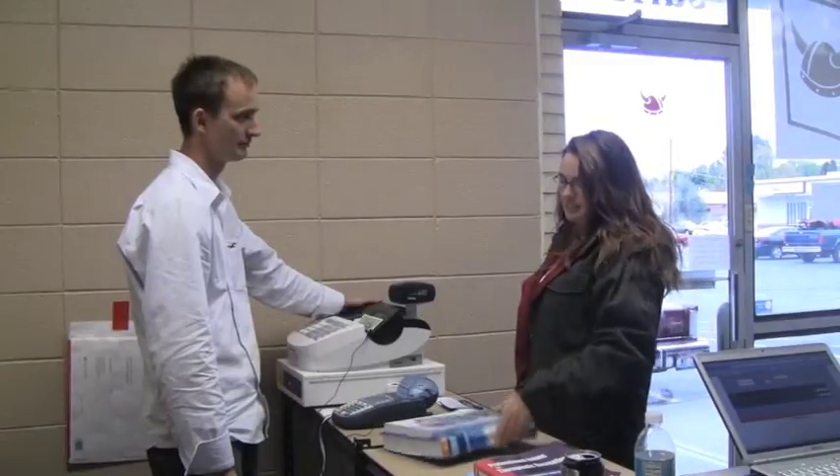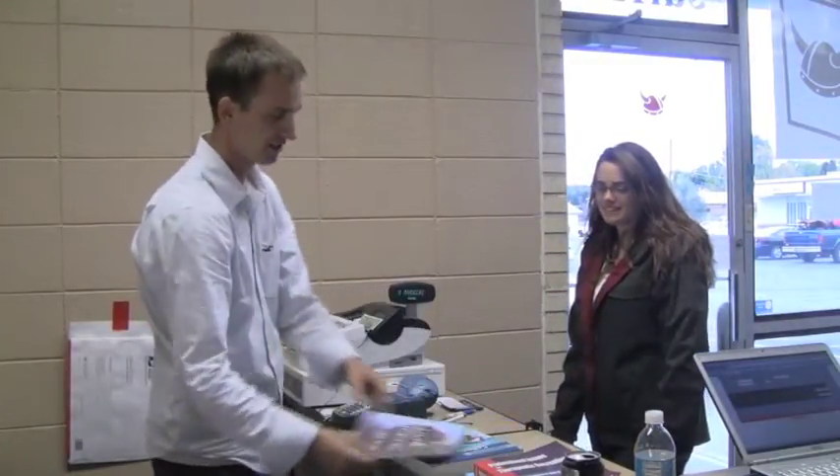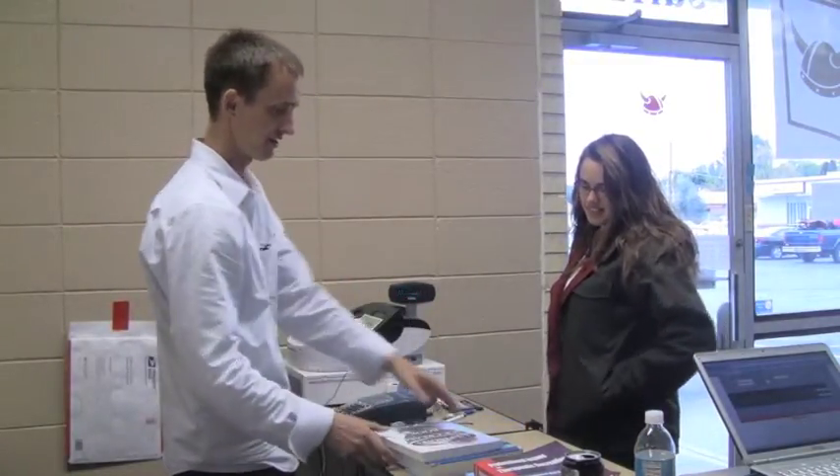When buying your textbooks, remember to shop around for the best price. For BYU-Idaho, this is Chloe Curtis.